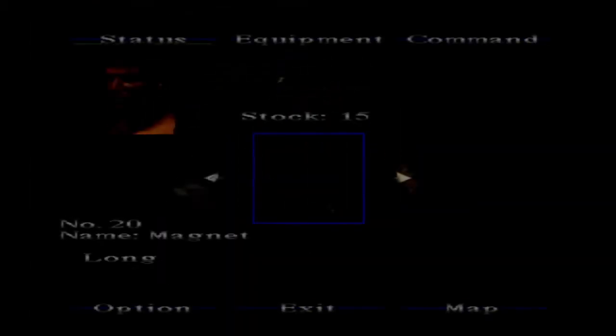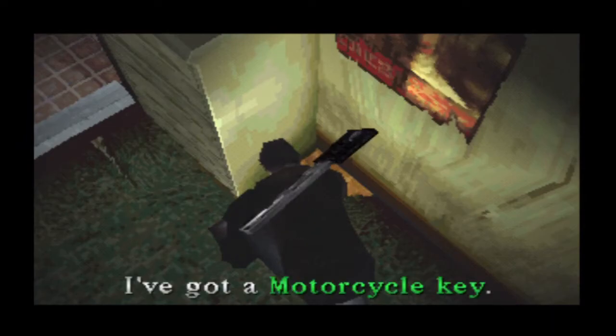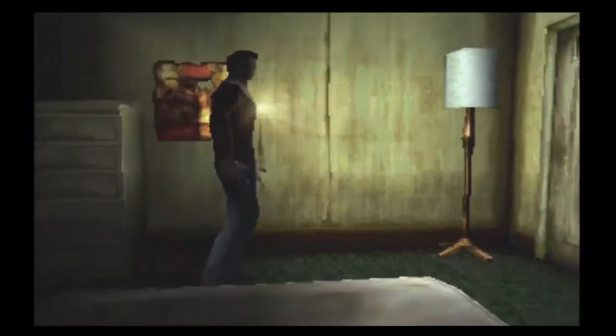Aha! Okay, there was something here. Hey look, a key — it's metallic. I was right, there was something. Use the magnet and get the key. Probably couldn't see that until we got the magnet. Oh hey, look at that — a key for a motorcycle.